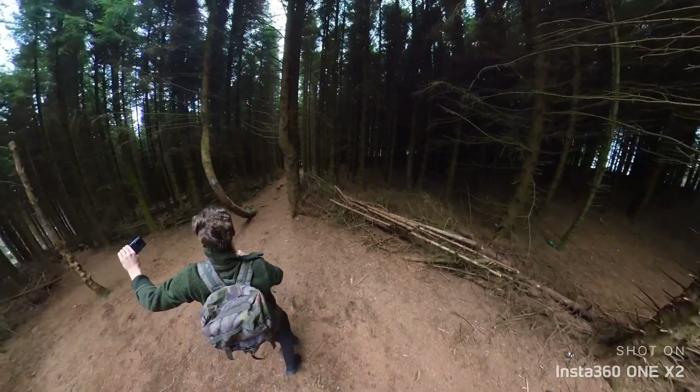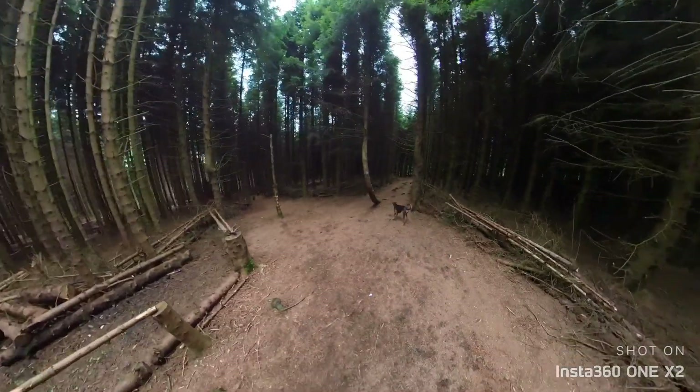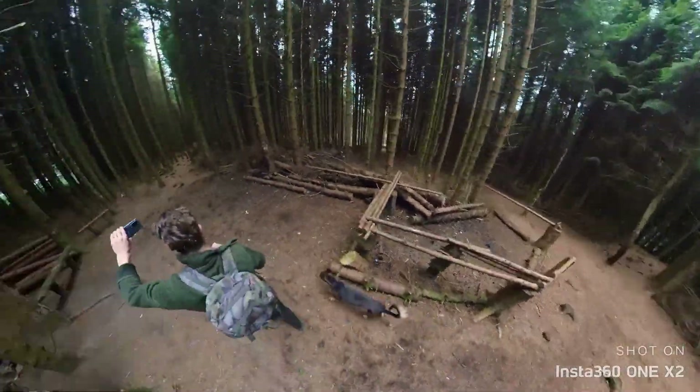So this is just going to be the crooked tree area. But this is just a test for me to play about with this 360 camera. Don't forget to like and subscribe, please.